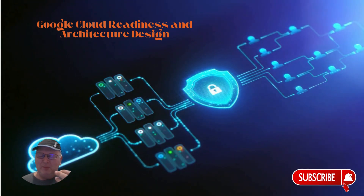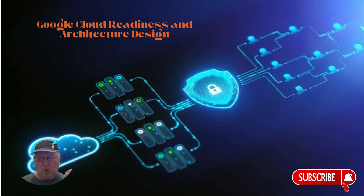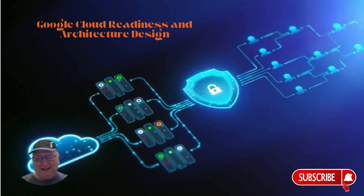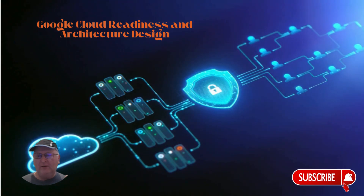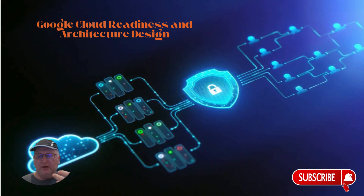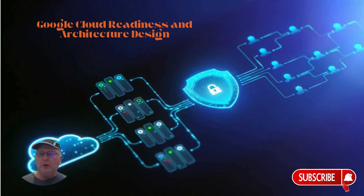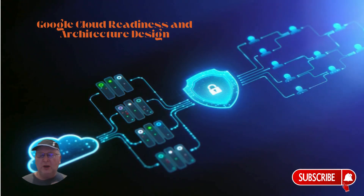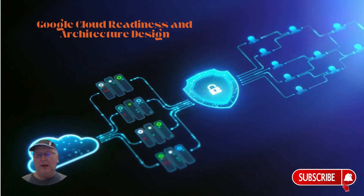This step ensures your new cloud infrastructure is optimized for AI implementation and eliminates the limitations of your current technology. We suggest using Google Cloud's Architecture Center to design your new infrastructure, and leveraging services like Cloud Storage for unified data storage and BigQuery for advanced analytics.